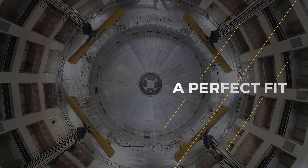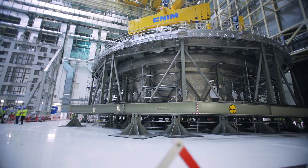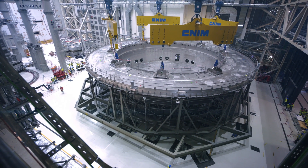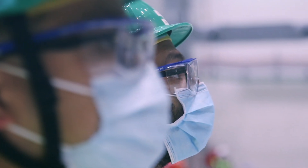This Tuesday the ITER project reached another milestone — a very remarkable milestone — as the 1,250-ton cryostat base was lifted into its final position inside the Tokamak pit.